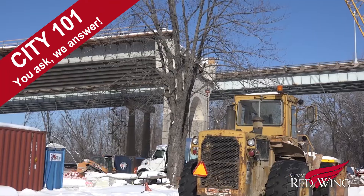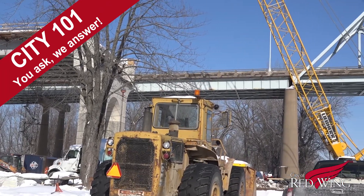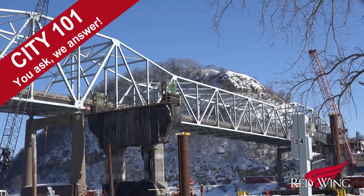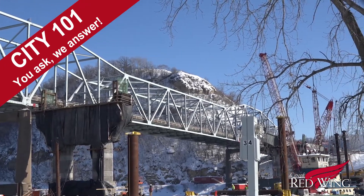Once they get the first span set, they're going to move over to Wisconsin and set from Pier 3 back to Pier 2, and they'll set Pier 2 to Pier 1 over the main channel, probably towards the end of March.